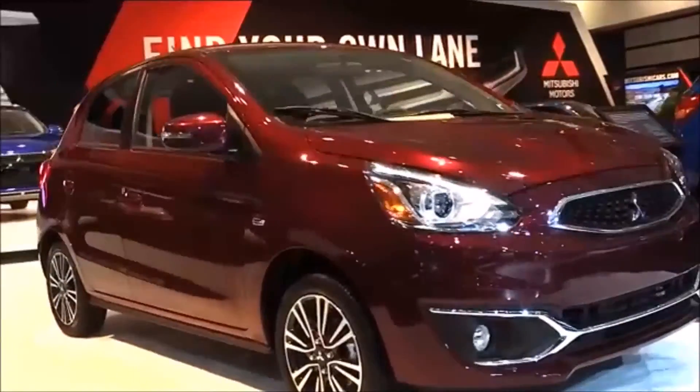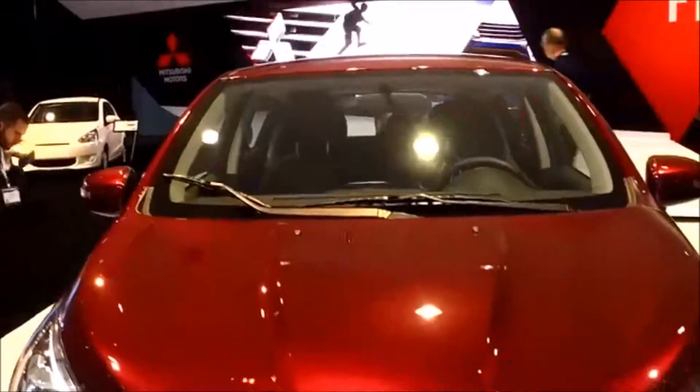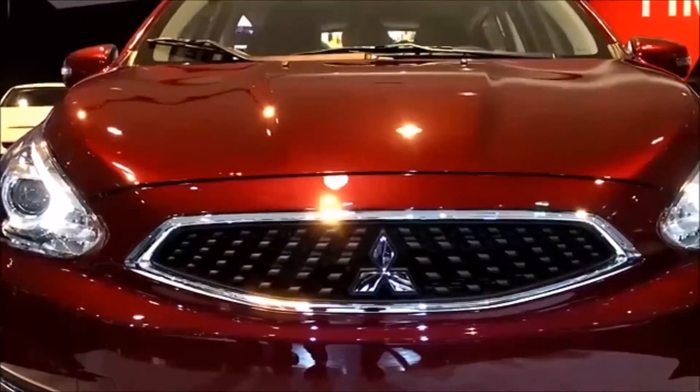Mirage still utilizes the same 1.2-liter three-cylinder MiVEC engine, and this year we've increased the horsepower from 74 to 78 horsepower and 74 pound-feet of torque.